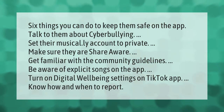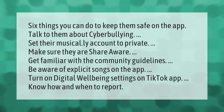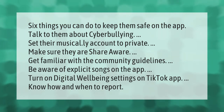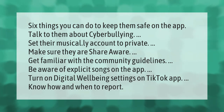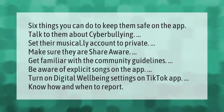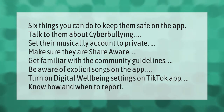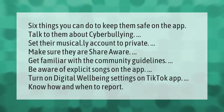Six things you can do to keep them safe on the app: talk to them about cyberbullying, set their Musical.ly account to private, make sure they are share aware, get familiar with the community guidelines, be aware of explicit songs on the app, turn on digital well-being settings on the TikTok app, and know how and when to report.